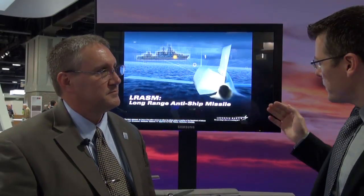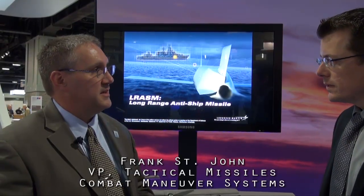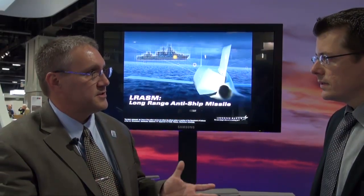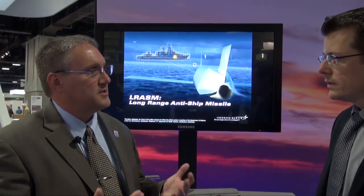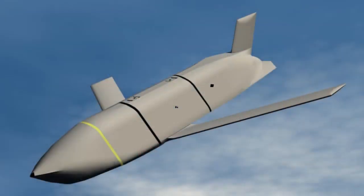Can you please start by giving us some background information on the LRASM? Several years ago, the Navy identified some capability gaps, some threats that needed handling from a surface ship point of view, and DARPA had a competition. There were nine entrants to the competition, and we were very pleased that DARPA selected the Lockheed Martin LRASM solution as the weapon to go forward into development.